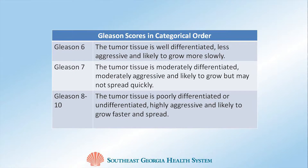Intermediate risk patients have a Gleason score of 7, and can be treated similarly to either low risk or high risk patients, depending on other factors such as their PSA level. The PSA is a blood test that can reliably indicate how much prostate cancer is in the body.